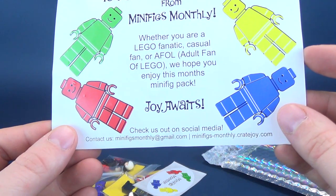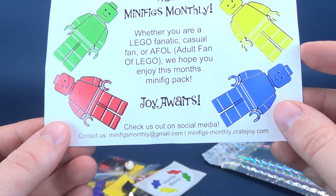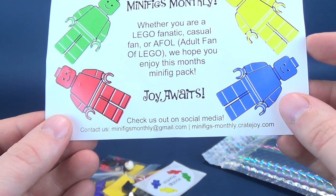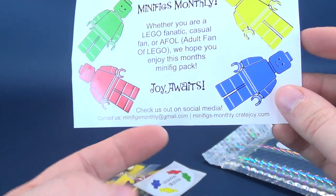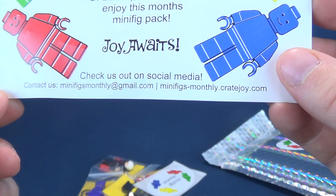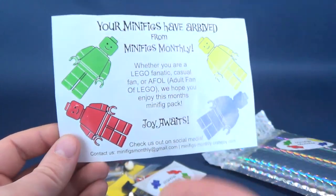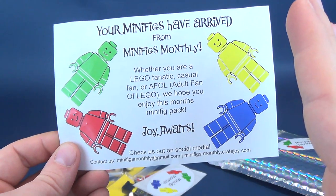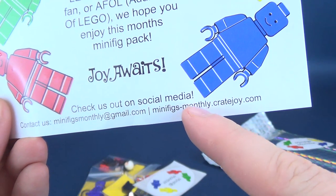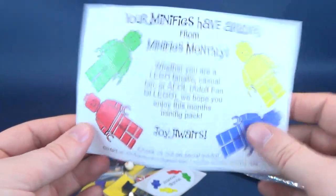Your minifigs have arrived from Minifigs Monthly. Whether you're a Lego fanatic, casual fan, or AFOL — adult fan of Lego — we hope you enjoy this month's minifig packs. Joy awaits. Check them out on social media, or at minifigs-monthly.cratejoy.com, where you can subscribe.